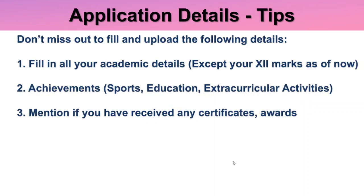There are some tips I would like to mention. Don't miss filling and uploading the following details: fill in all your academic details except your 12th marks as of now — give all your 10th and 11th details, marks, everything. Also, if you have any special achievements like in sports, education, or extracurricular activities, do specify them, because these are things they will consider at the end of the selection process. Don't forget to mention all certificates and awards received.